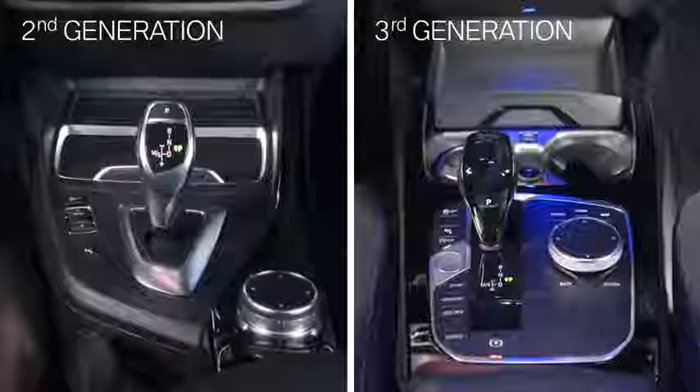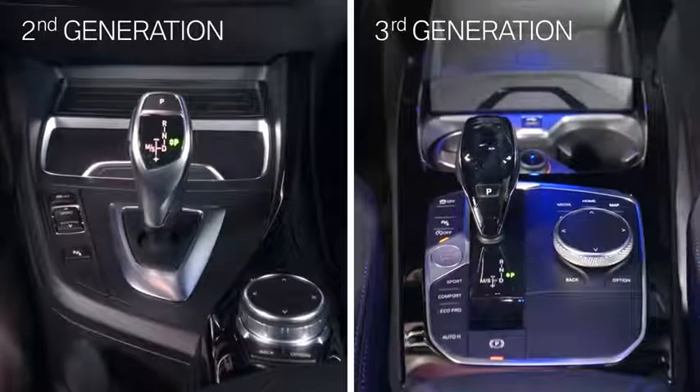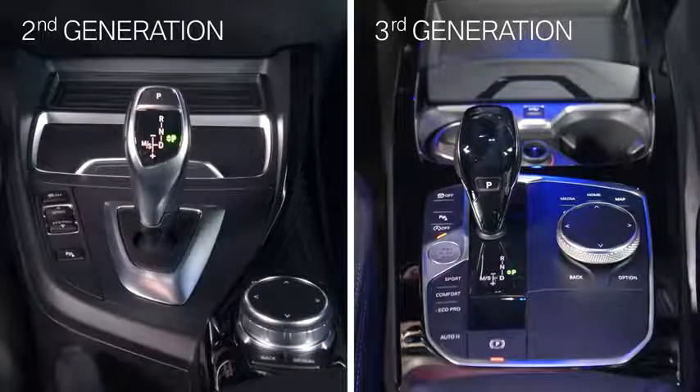Compared to its predecessor, the new BMW interior design language shows all control elements grouped into clean, uncluttered functional clusters. And for the first time available in a 1 Series, a large, full-color head-up display.